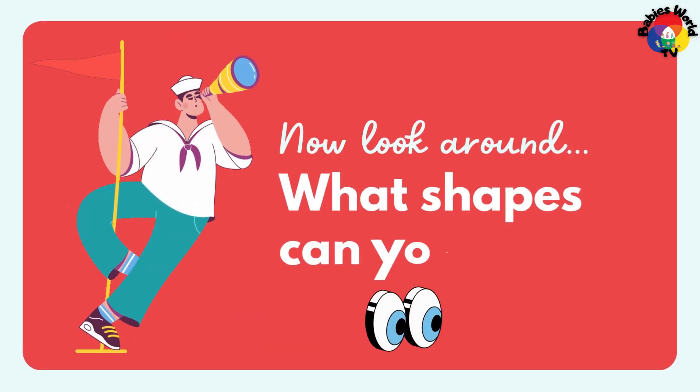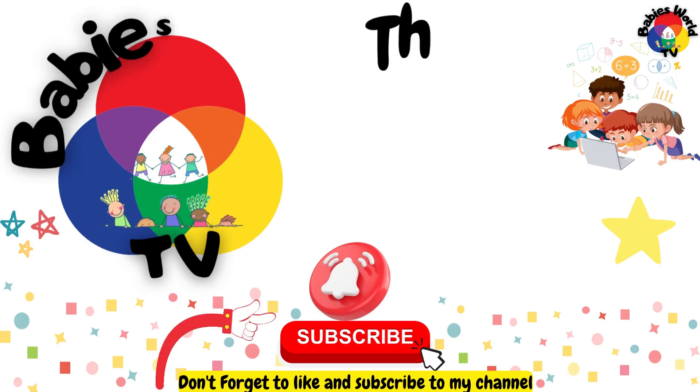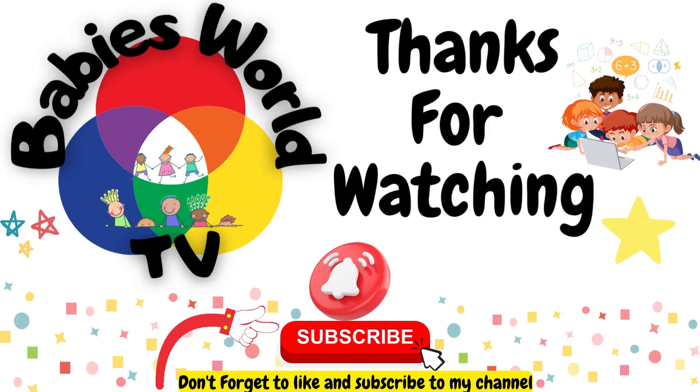Now look around — what shapes can you find? Thanks for watching Baby's World TV!